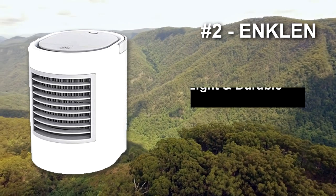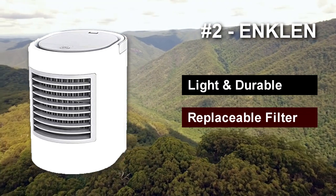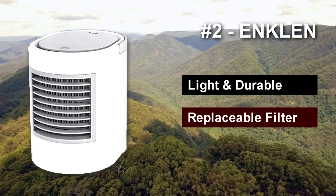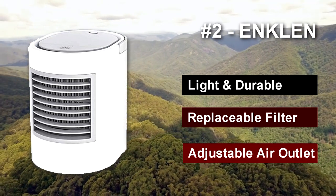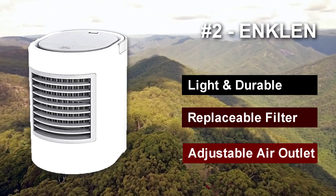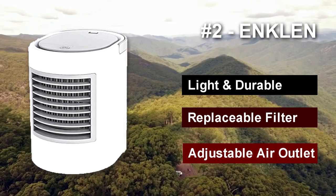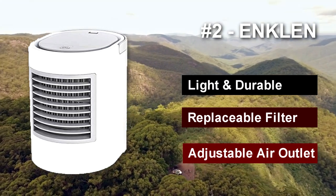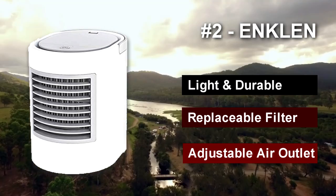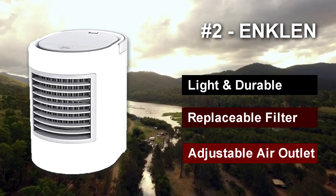Number two: the Ankle portable air conditioner. This air conditioner not only offers great comfort in a small package, it also doubles as a campsite night light. This tent air conditioner comes with seven colors of light to choose from — pick your favorite and look out for the glow when getting back to your tent after dark. Of course, the lighting is just a bonus. What we're really interested in is its cooling capabilities, and the Ankle portable air conditioner does wonders in creating a comfortable environment despite its size.